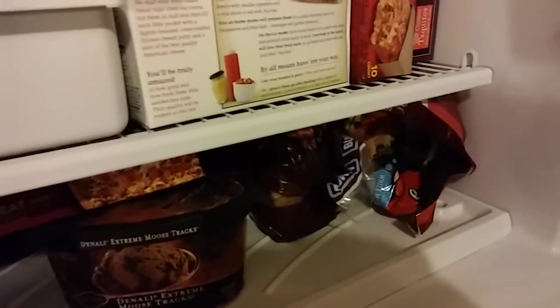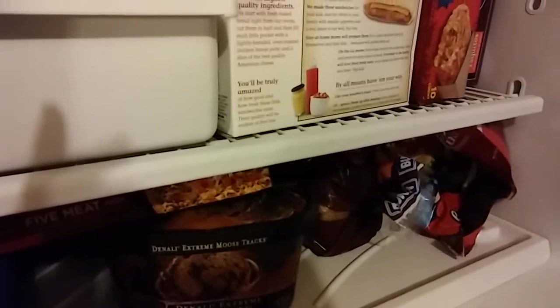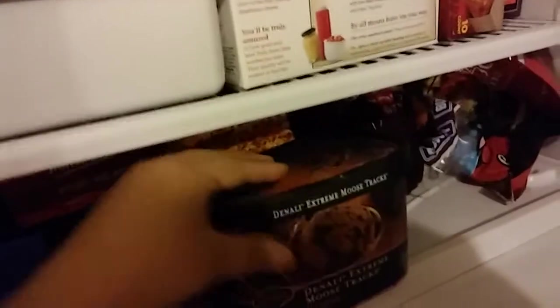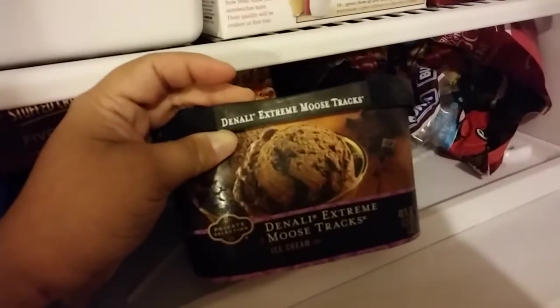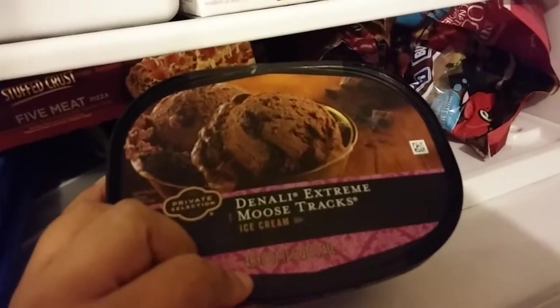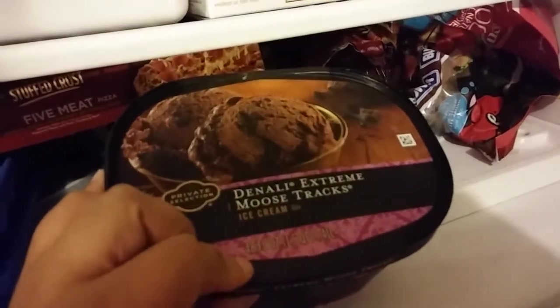I got a package of Tyson Fun Nuggets because the kids are about to be out for a long break, so a lot of snacky stuff is coming into my house. I also got some Extreme Moose Tracks ice cream — this is so good. If you see this and you're a chocolate lover, please try it. It's so delicious. I wanted some for breakfast but I didn't eat it for breakfast — I just wanted some.